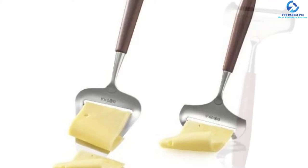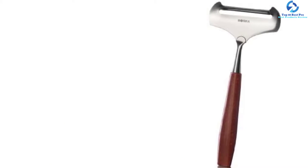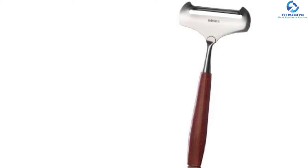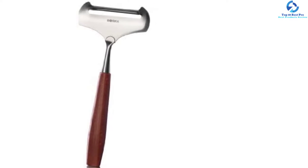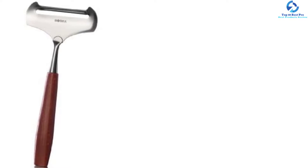This product comes with a flexible sharp edge and thin blade. Moreover, it has a rosewood handle which is comfortable for use during extended sessions. It is therefore a user-friendly product that is easy to use.